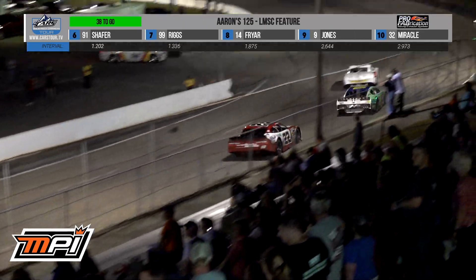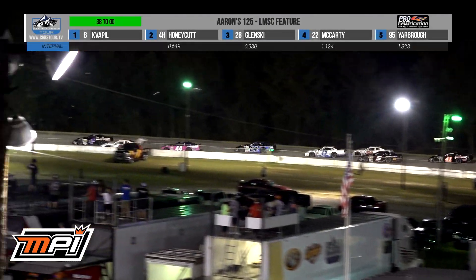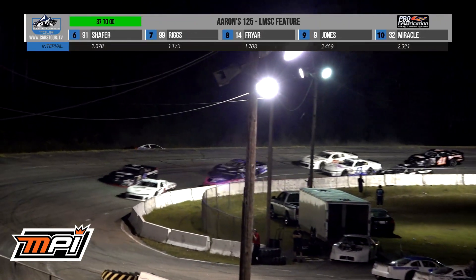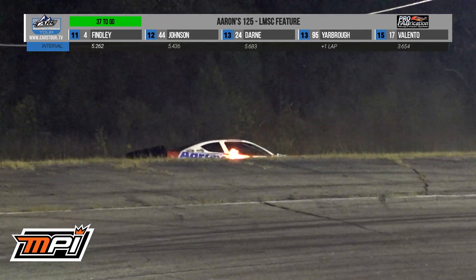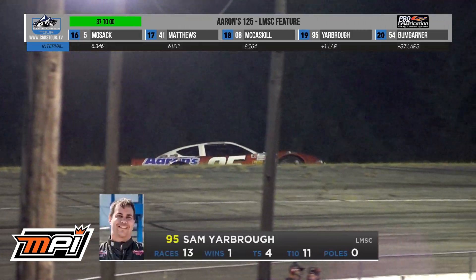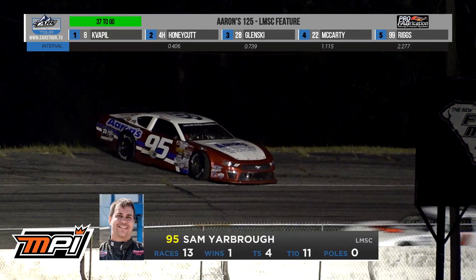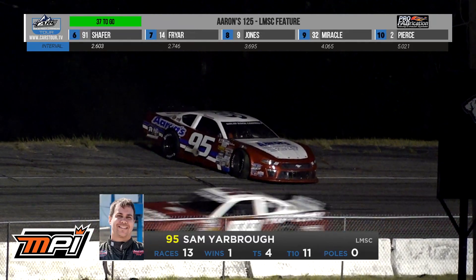He went to the outside, cleared by McCarty, then dove down to the inside to try to take a peek at Caden Honeycutt into turn three. That's Sam Yarbrough off in the grass in turn number three. Caution is out as he begins to refire. The good news is the car is fine, shy of some grass, and he will resume and be able to continue pending no other issues.